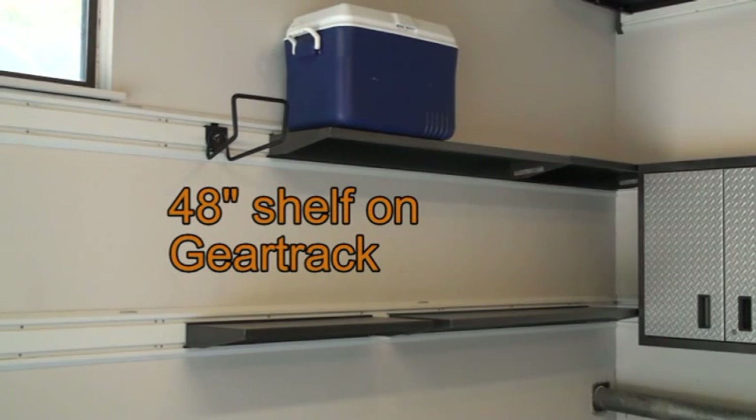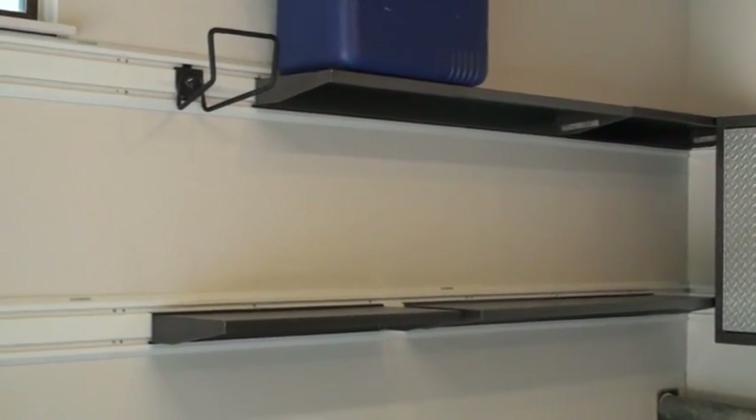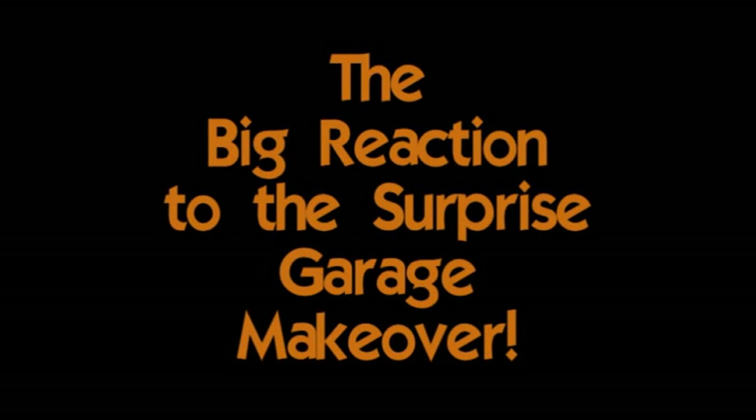These are shelves that can be adjusted along the gear track panels for great versatility. This modular gear box has a pull-out shelf and the on-racks overhead storage.